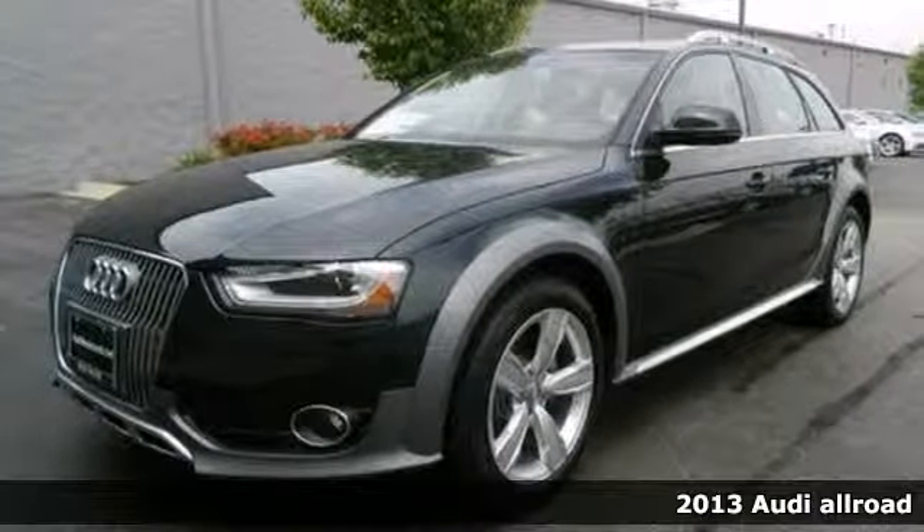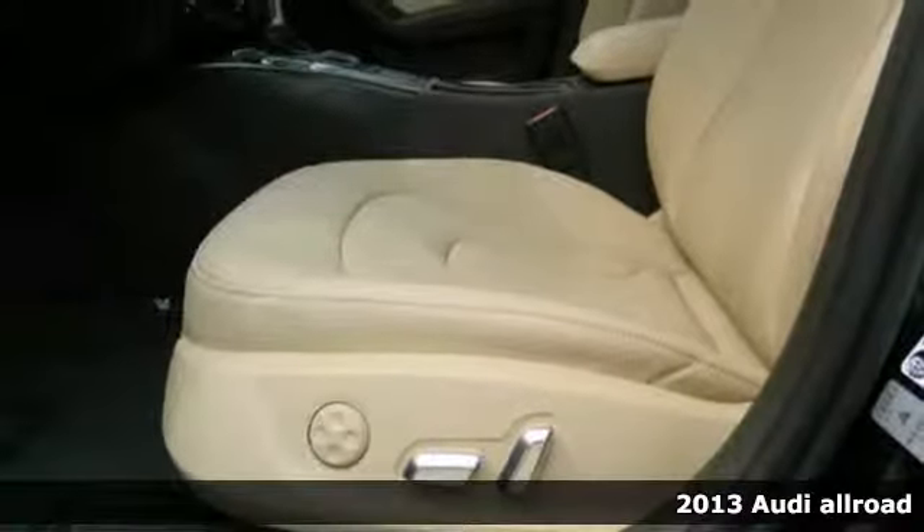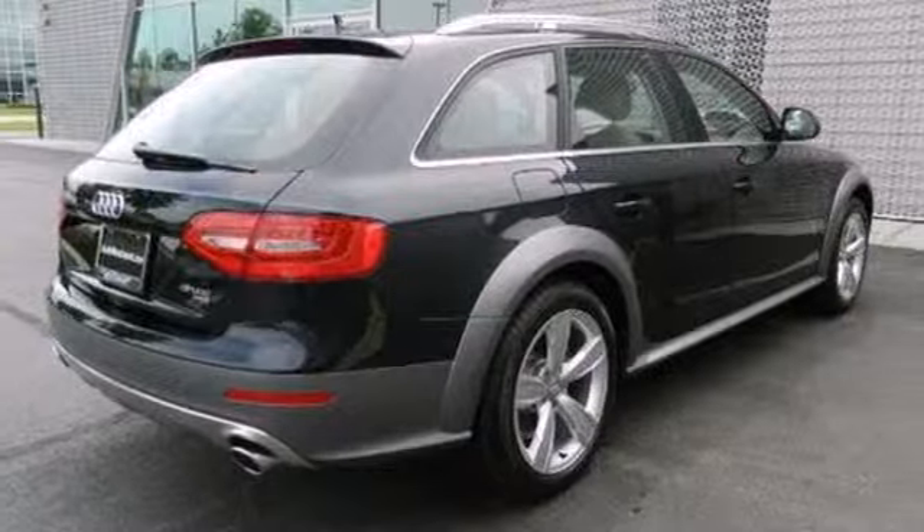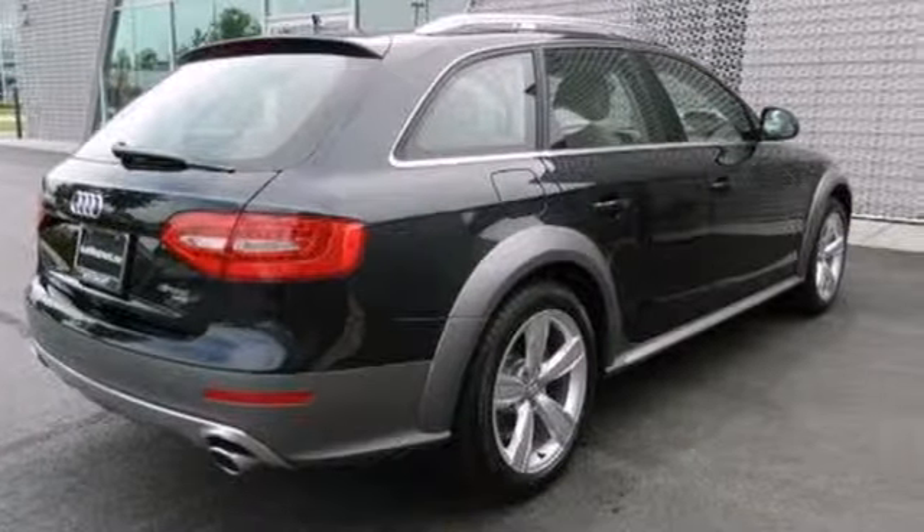It's a 2013 Audi Allroad. Immerse yourself in total luxury with its stunning wagon and you'll discover a world of thoughtful conveniences. Set the automatic climate control, open the moonroof and you're ready to be on your way.